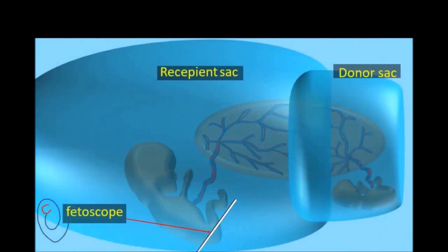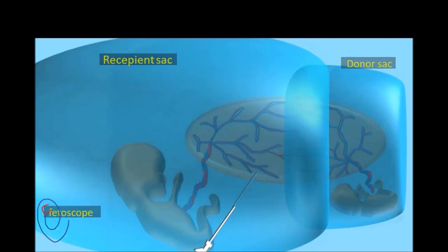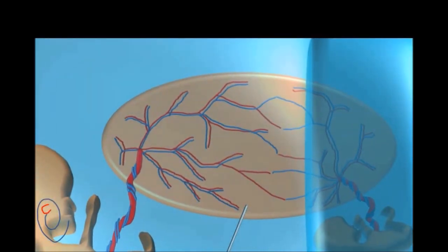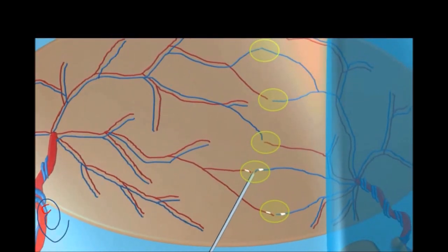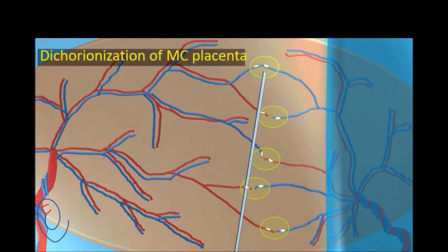Fetoscopic laser ablation involves introducing a fetoscope inside the recipient sac to identify vascular connections between the two fetuses, followed by photocoagulation of all of them. This functionally separates the placenta into two different regions, each one supplying one of the fetuses, and this is referred to as dichorionization of the monochorionic placenta.